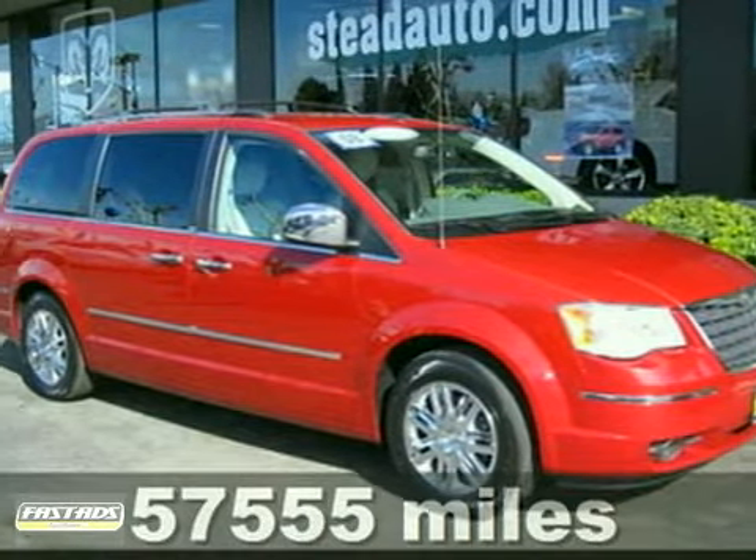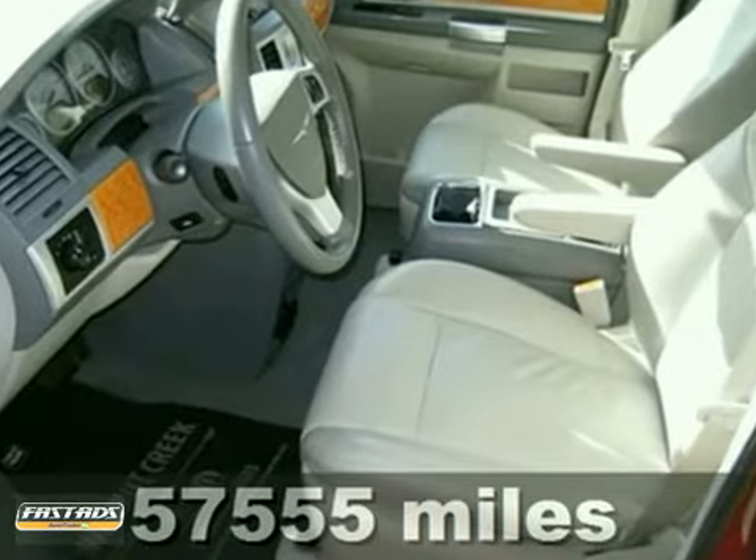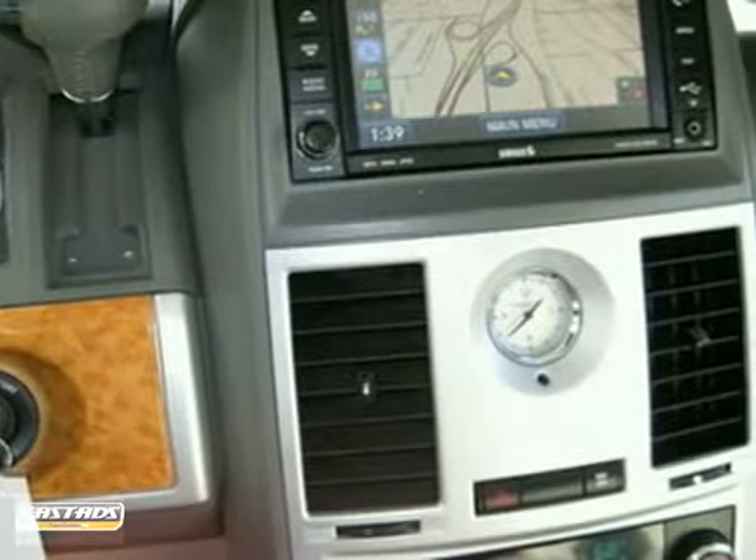Here's a 2008 Chrysler Town & Country. Ask for the best price on this certified pre-owned limited. This fully loaded minivan is perfect for family trips to Disneyland.